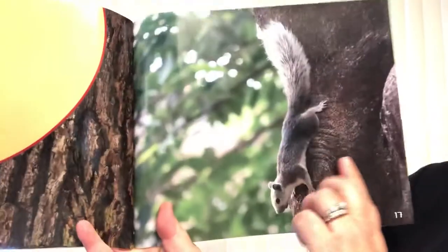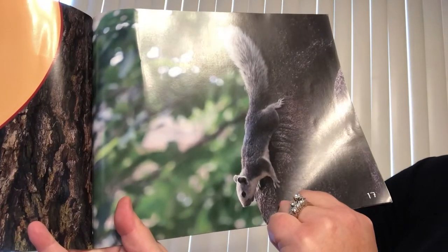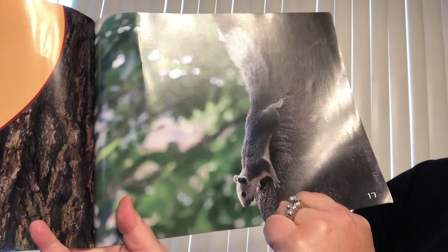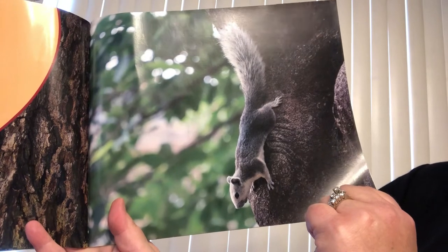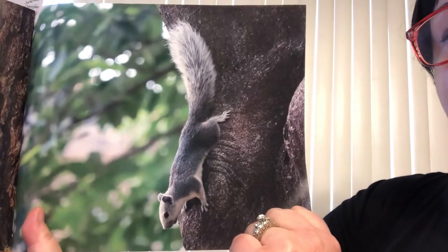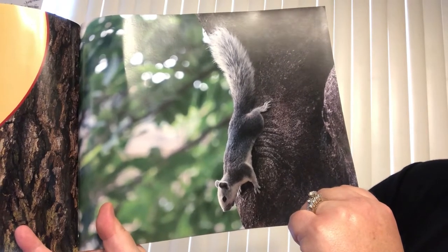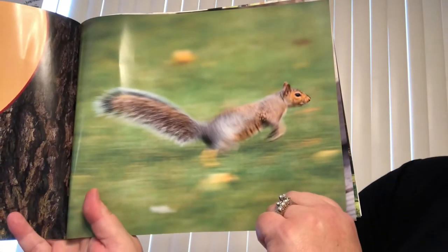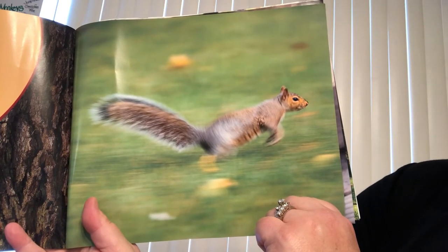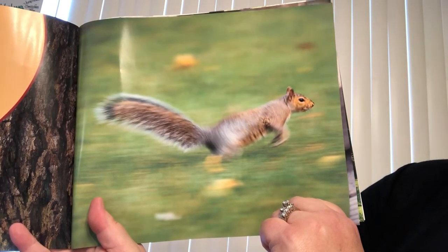Staying safe. Squirrels have a lot of predators. Hawks, owls, raccoons, and foxes hunt them. Gray squirrels stay close to their homes to keep safe. Sometimes gray squirrels outrun predators — their back legs are powerful. Gray squirrels can run up to 20 miles an hour.